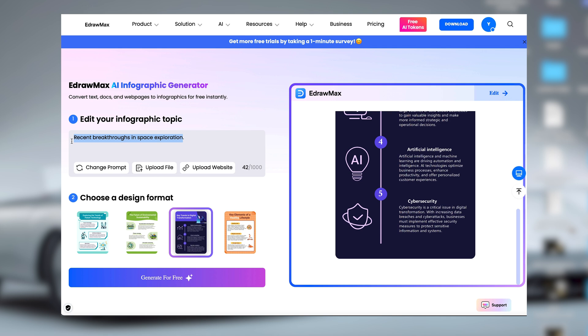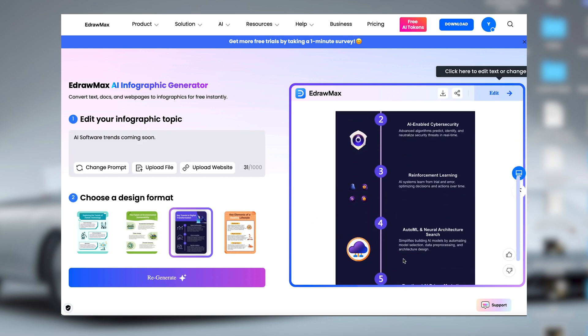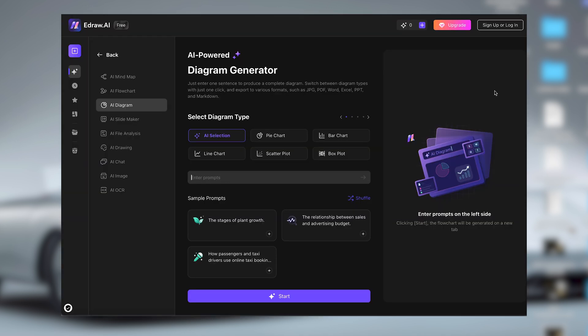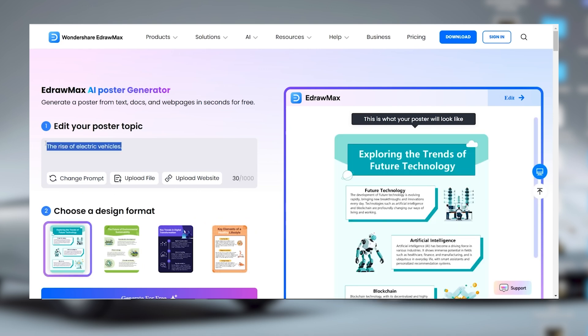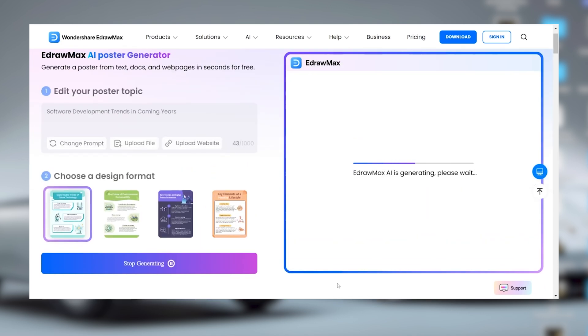Let me show you how it works. Say you want to create an infographic about software development trends — you just type in a topic, choose a design format and click generate. In no time, you've got a professional-looking infographic, and the best part is you can easily edit it to make it your own. There's also a new AI poster generator that works similarly — it's perfect for creating eye-catching posters from prompts, text files or web pages.